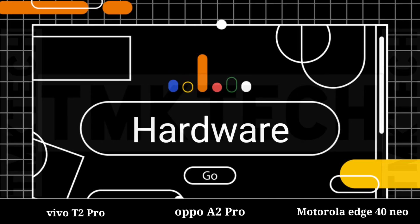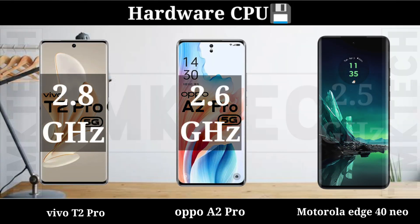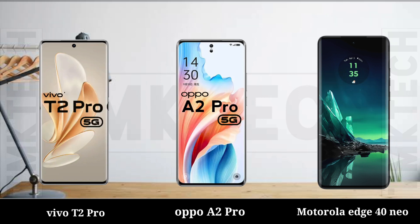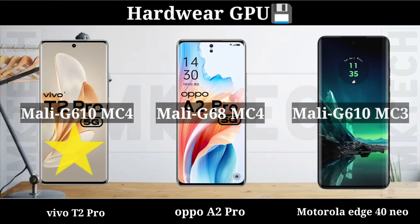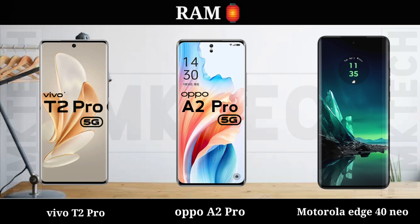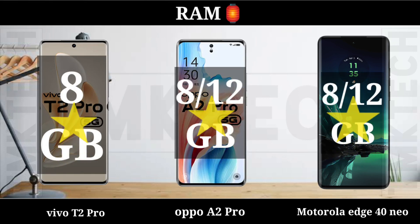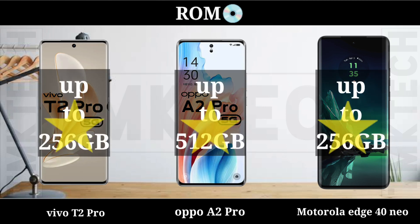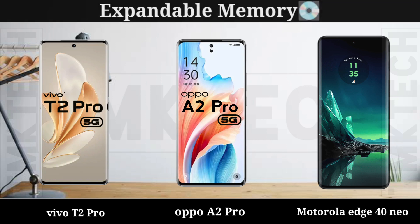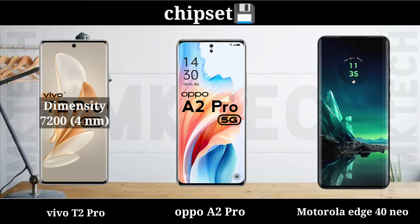Hardware: CPU, GPU, RAM, ROM, Memory Card Slot, Chipset.